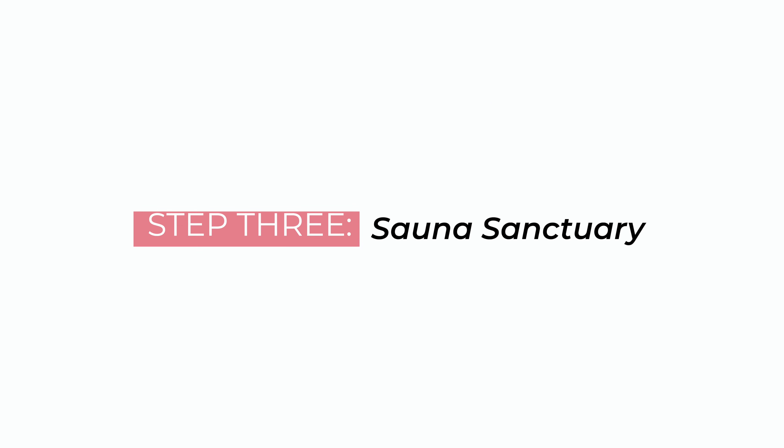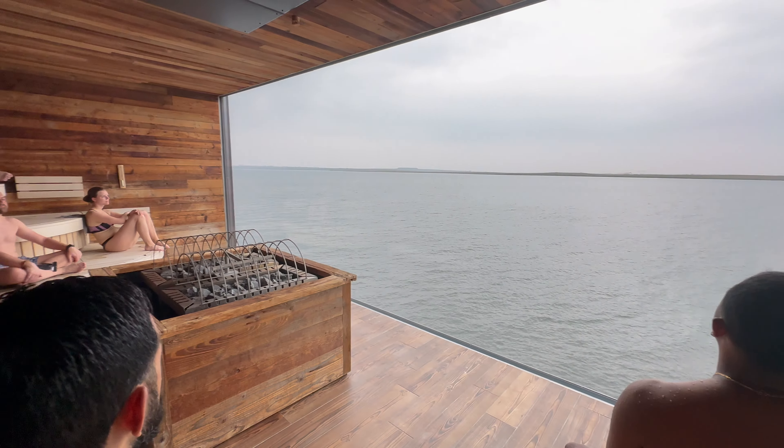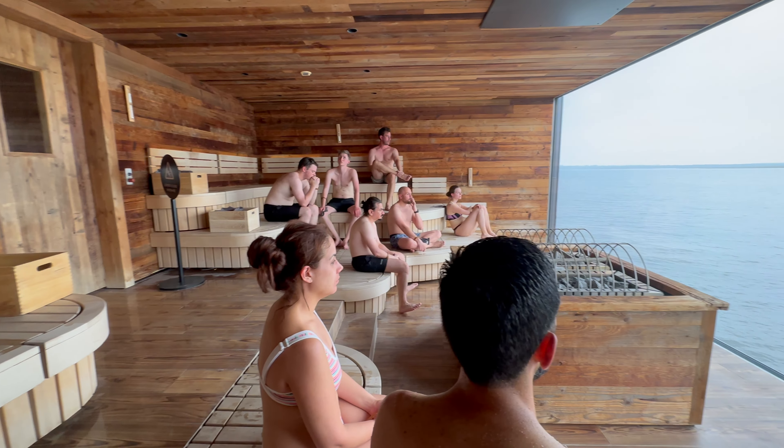Step three: sauna sanctuary — this is where you find your zen. Now it's time to trade one extreme for another and honestly it's kind of the best feeling ever. The soothing heat of Sky Lagoon's panoramic sauna is something you would be totally welcome to after that cold plunge.